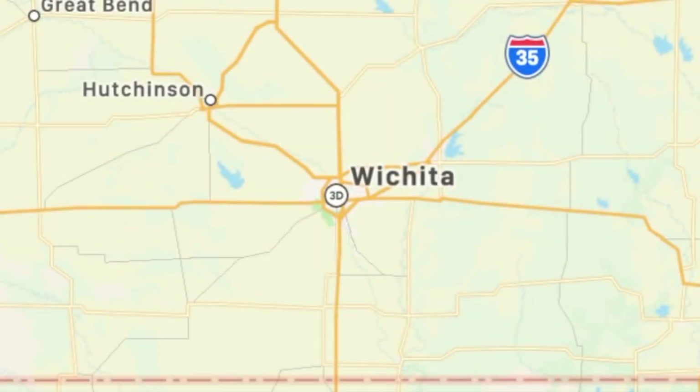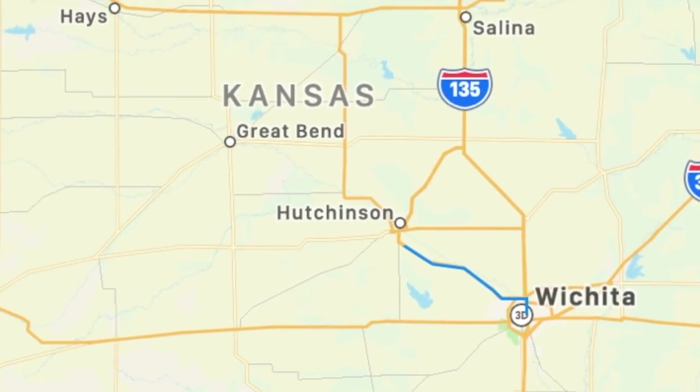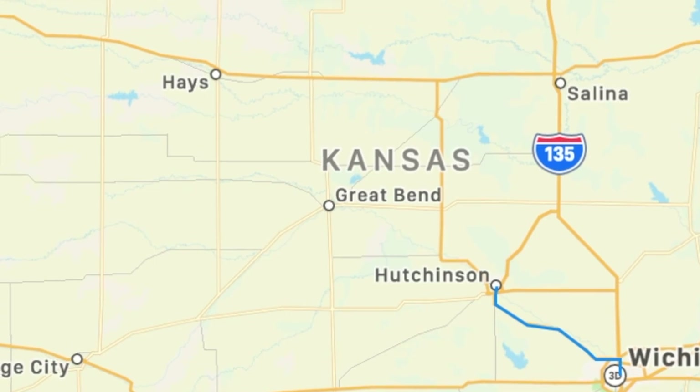We leave Wichita, Kansas and head up to Hutchinson, Kansas, which is only about an hour's drive away, where we're going to find the very unique museum that's 650 feet under the ground.